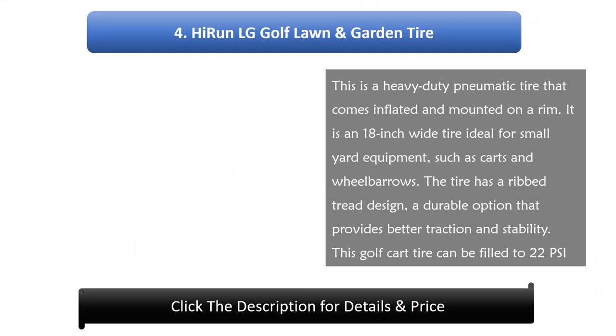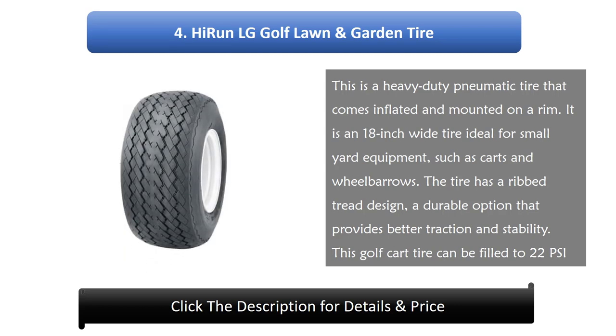Number 4: High-run LG Golf Lawn and Garden Tire. This is a heavy-duty pneumatic tire that comes inflated and mounted on a rim. It is an 18-inch wide tire ideal for small yard equipment such as carts and wheelbarrows. The tire has a ribbed tread design, a durable option that provides better traction and stability. This golf cart tire can be filled to 22 PSI and supports loads up to 815 pounds.